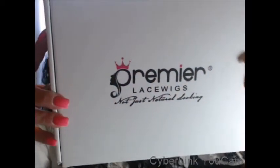Hello everybody, welcome back to my channel. My name is Wendy and I have a hair review from Premier Lace Wigs.